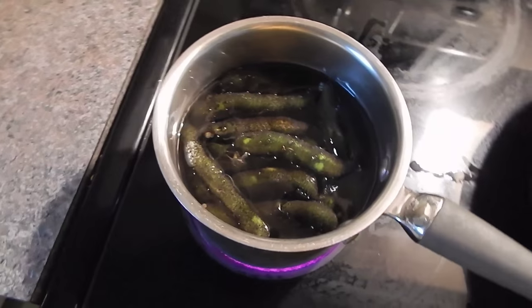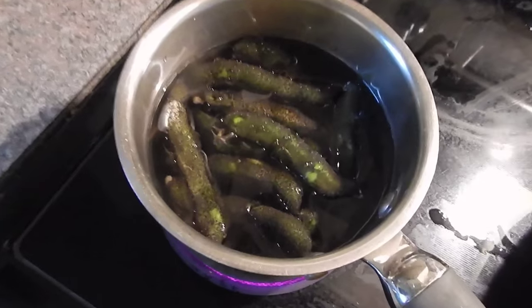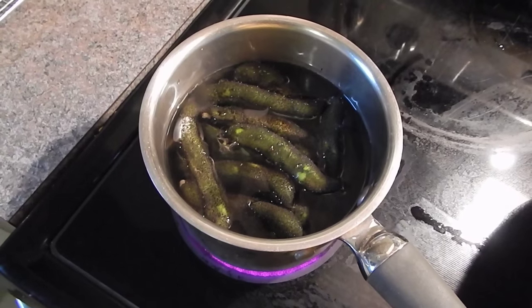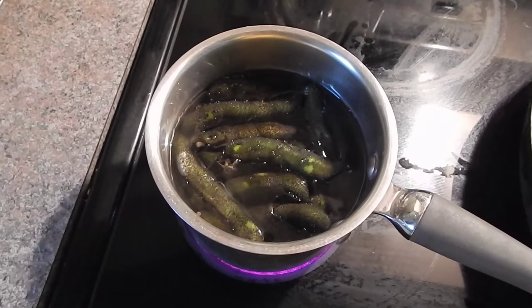I don't recommend eating more than four or five beans at a time. I just cook them until they're kind of soft — give them like ten minutes or so. Then just throw a few beans in your smoothie for breakfast and you'll have more testosterone than you know what to do with. And you'll feel awesome.